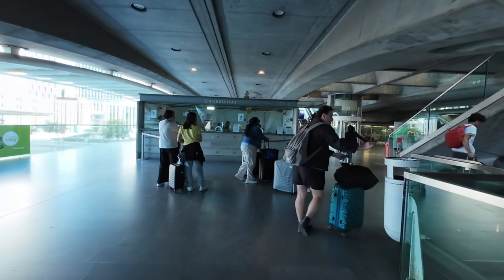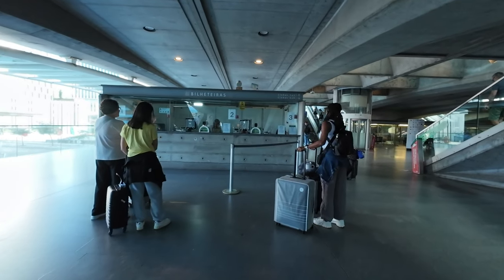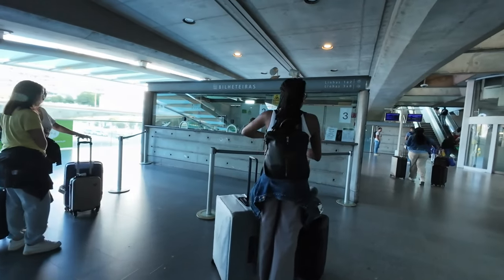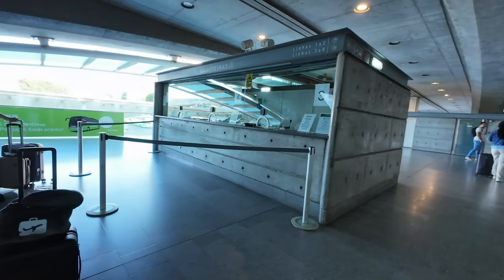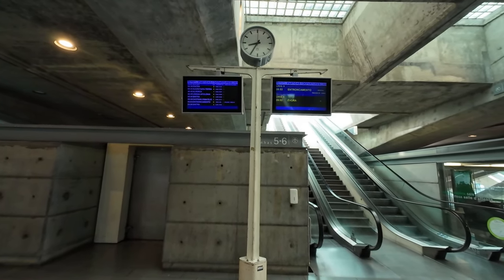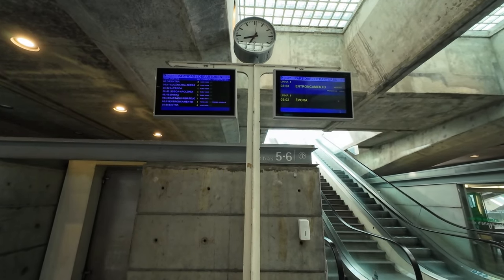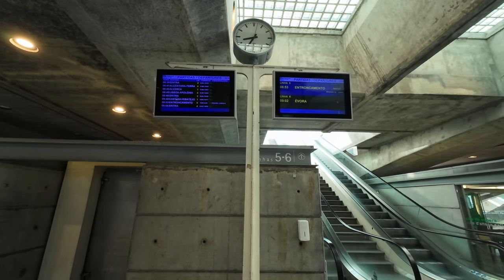There are multiple ticket offices in these rectangular prism structures, rather than being centrally located. Also, there isn't any large departure board; instead there are small screens at various locations showing arrivals and departures. Additionally, next to the stairs leading to each platform there are displays showing the upcoming departures for that platform.